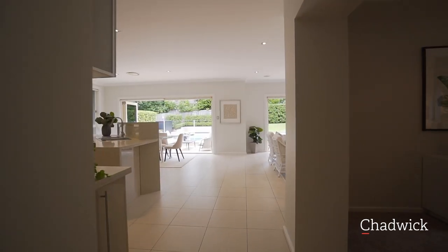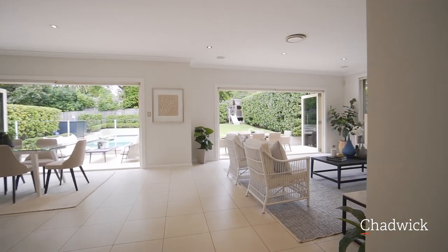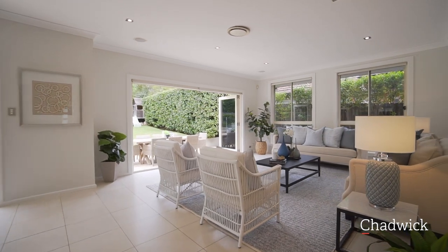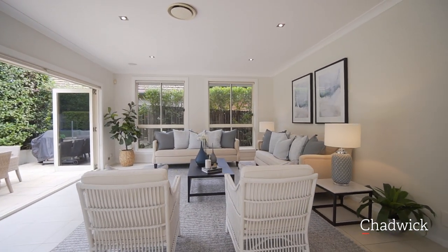For those who love to entertain or enjoy the luxury of effortless indoor-outdoor living, this beautifully built Grimo home on the high side of the street offers a very flexible floor plan.